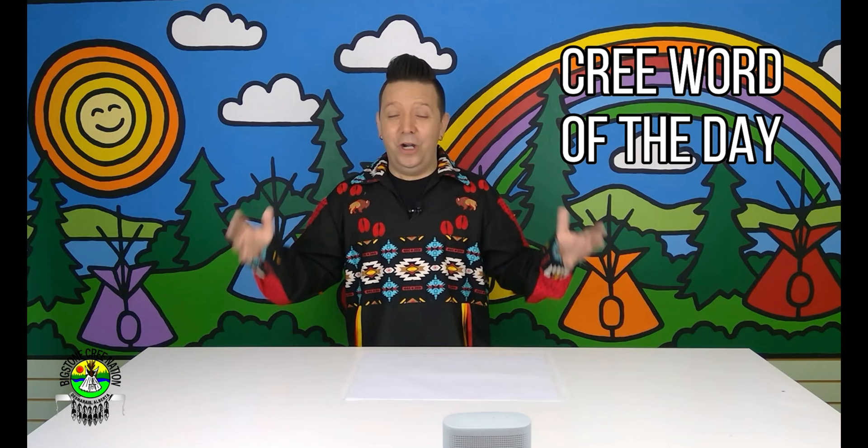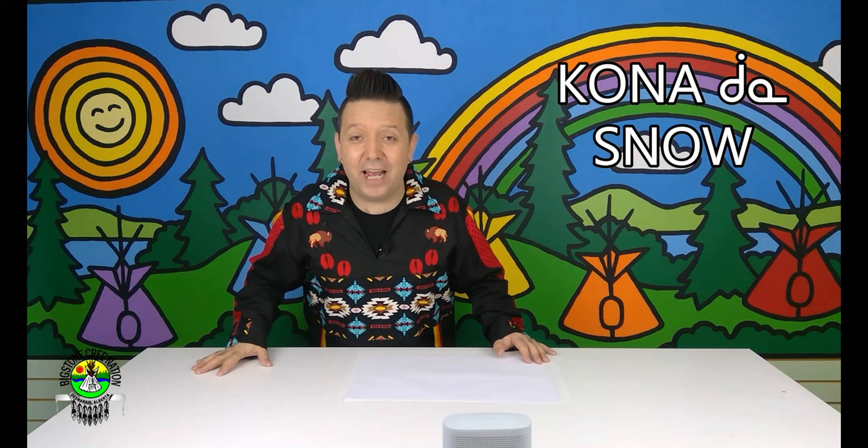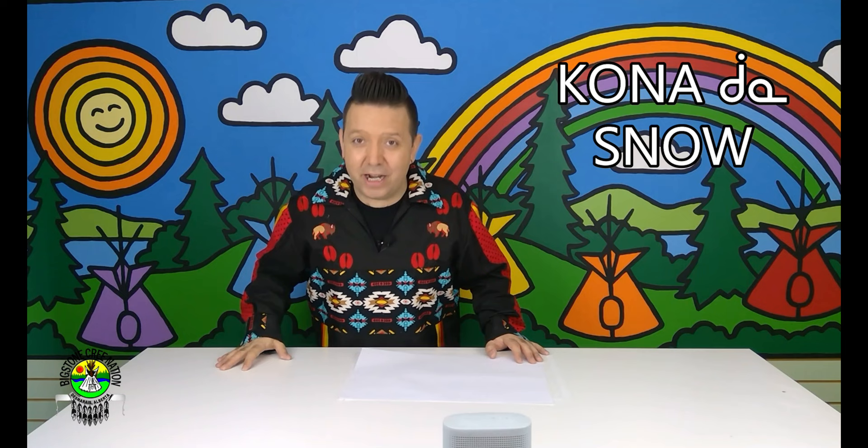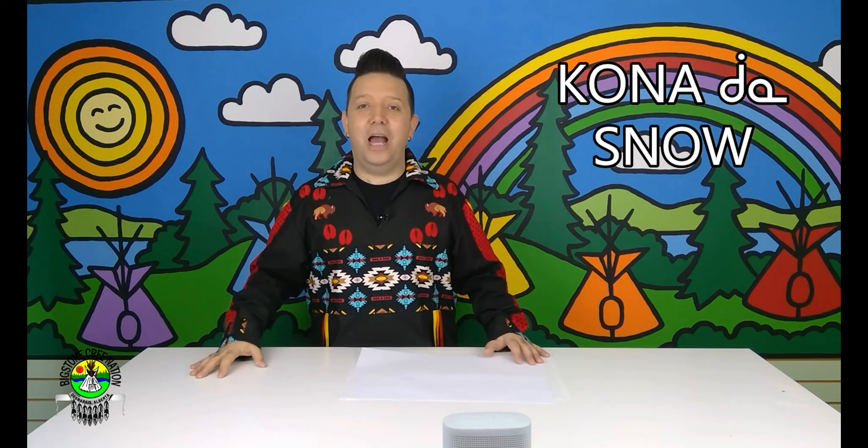That brings us to the Cree word of the day once again. And the Cree word today, I'm sure you've guessed by now, is Kona. Yes, and that means snow. Kona is snow in Cree, and that's our Cree word of the day. So on the count of three, I want to hear you guys say the word Kona as well. Are you ready? One, two, three. Kona! Not bad, you guys. So there you go — the Cree word for snow is Kona.